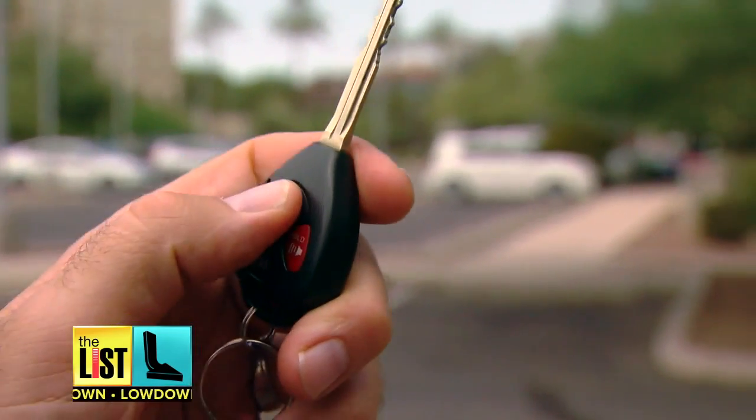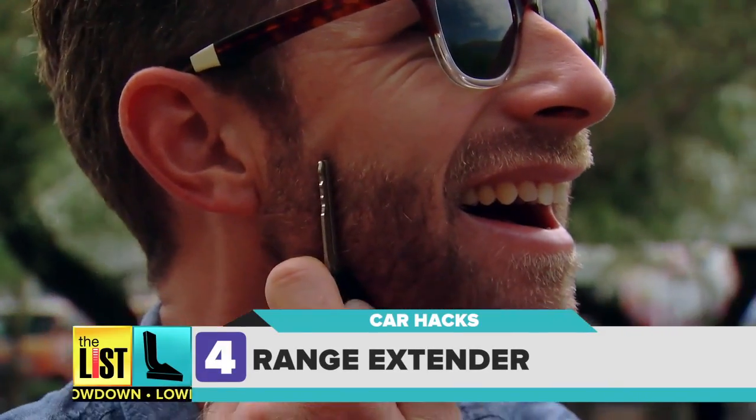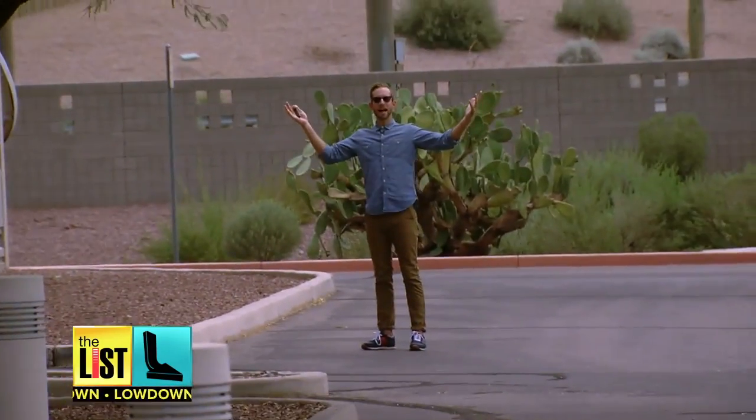And finally, when your car is too far away for your key fob to work, there's a trick for that too. All you do is hold the key up to your head or cheek and give it a click. This doubles the range by using the water in your head to amplify the signal. It works — science!